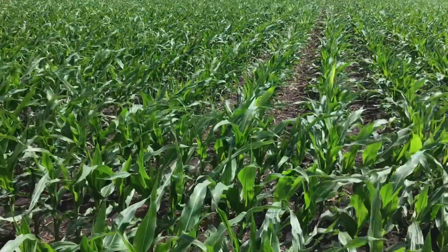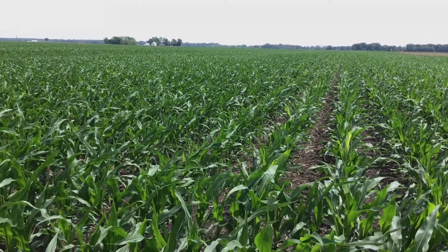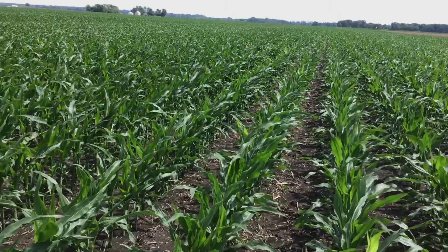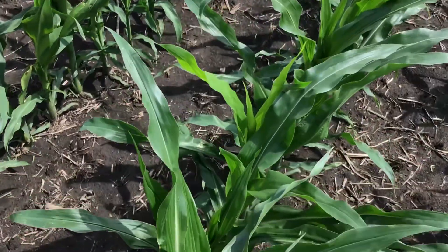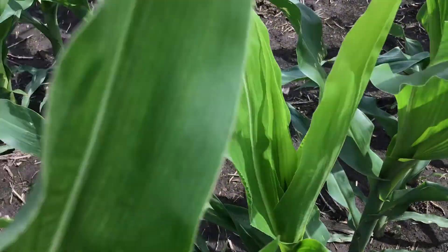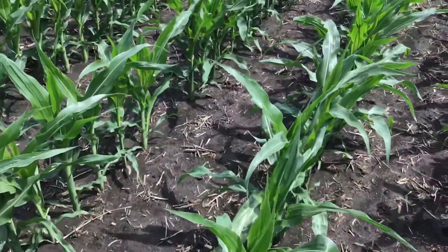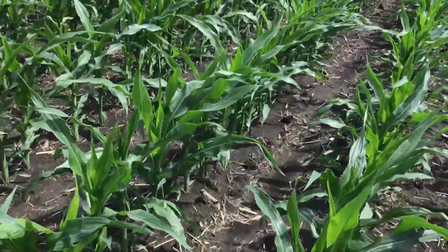This would have been planted around April 25th, give or take a day or two. What I want to show you is we're seeing some random scattered plants in the field that currently have yellow tops to them. Those are plants that were wrapped up in the whorl at an earlier stage.